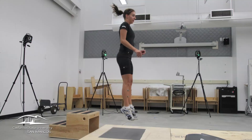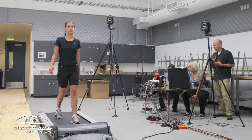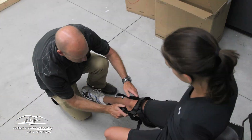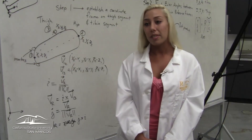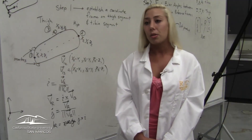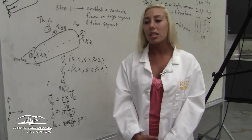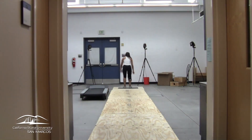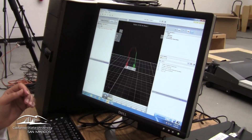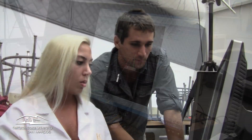We are definitely fortunate here to have the eight-camera Vicon system. It is a very expensive piece of equipment, so most students in an undergraduate facility will get to do lab work, of course, but not to this extent where we can analyze data with such advanced technology. I would say most students don't get this kind of hands-on experience.